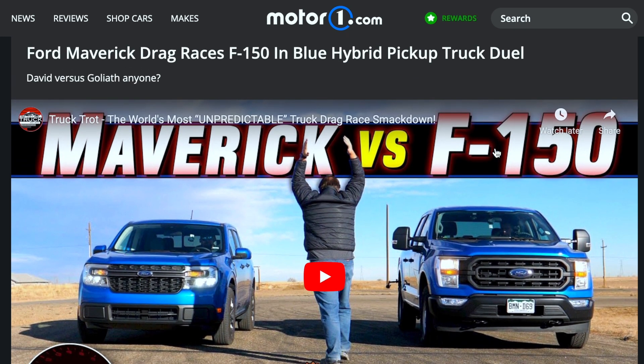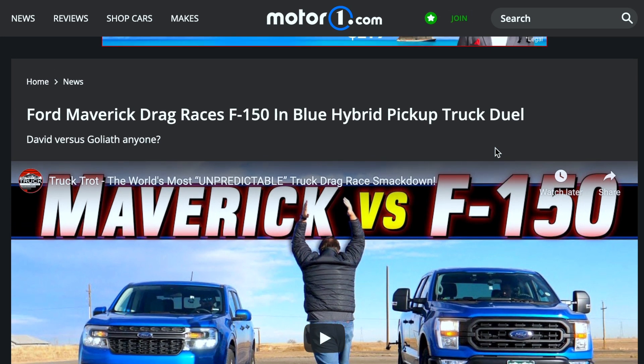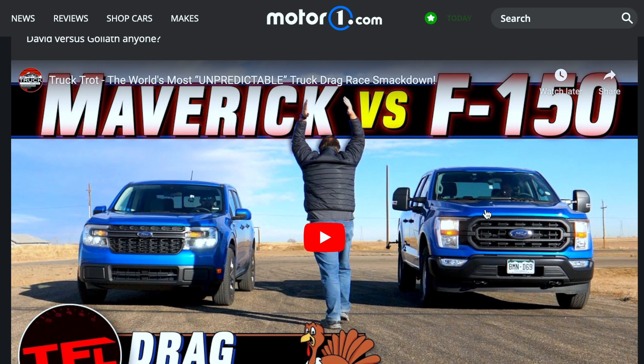With all that being said, I appreciate everyone for stopping by and checking out the video today. Be sure to hit the like button on your way out, hit that subscribe button — it really helps out the channel a whole lot. Leave a comment letting me know your thoughts and opinions on both the Ford F-150 PowerBoost and the Ford Maverick Hybrid. Until next time, we'll see y'all.